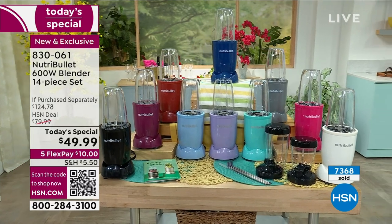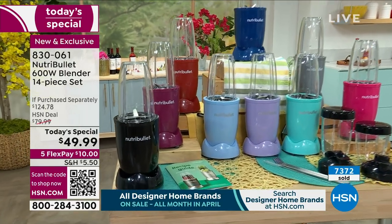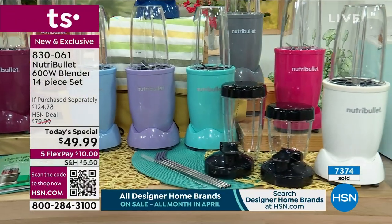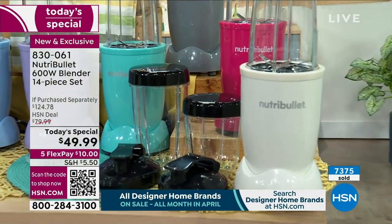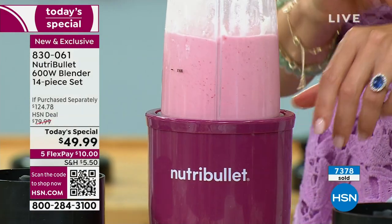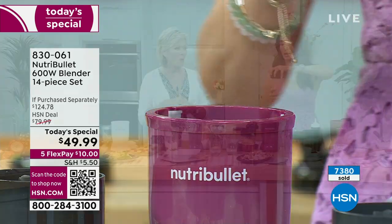I'm not kidding - if you do buy two, chances are you won't get rid of them. I love these colors, especially because you can't find them anywhere else - they're exclusive here at HSN. Don't forget, we're giving you the extra glasses - you're getting three total: two 24-ounce and one 18-ounce. You're getting the lids, some to-go, some to seal. Keep them in the fridge, take them with you to work.